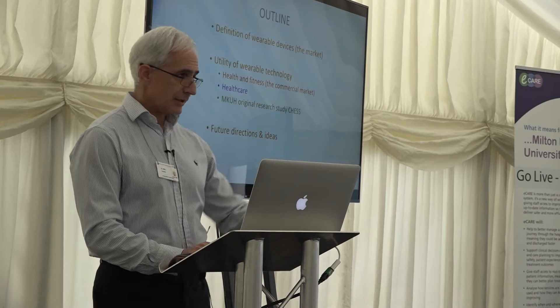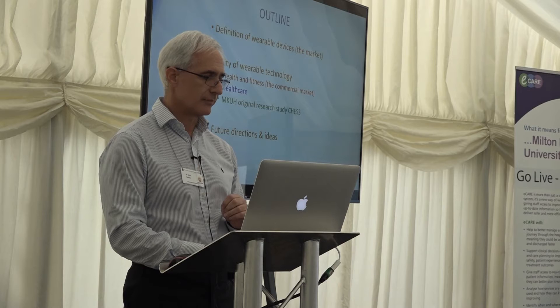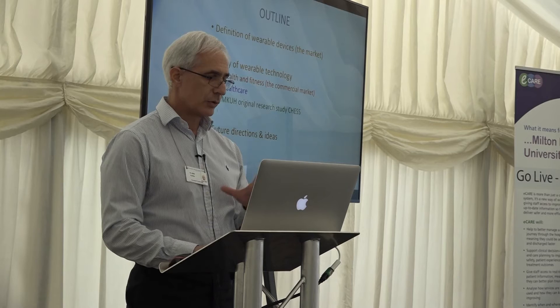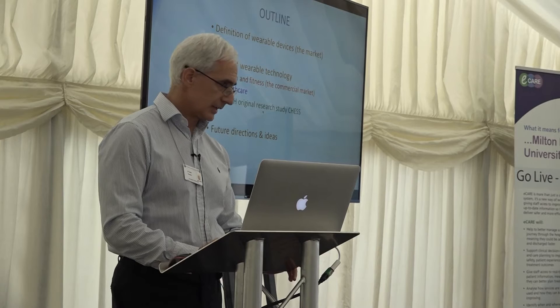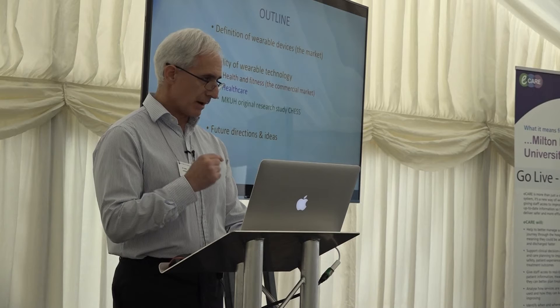That's the outline. I'll focus my talk on the utility of wearable technology, split into three sessions. One will be the health and fitness utility of wearable technologies. We'll talk about the healthcare benefits of using wearables. And I'm also going to talk about our recently developing research study called CHESS, in collaboration with a startup company in Israel and Oxford University. Anything I talk about today are my views — not peer reviewed.